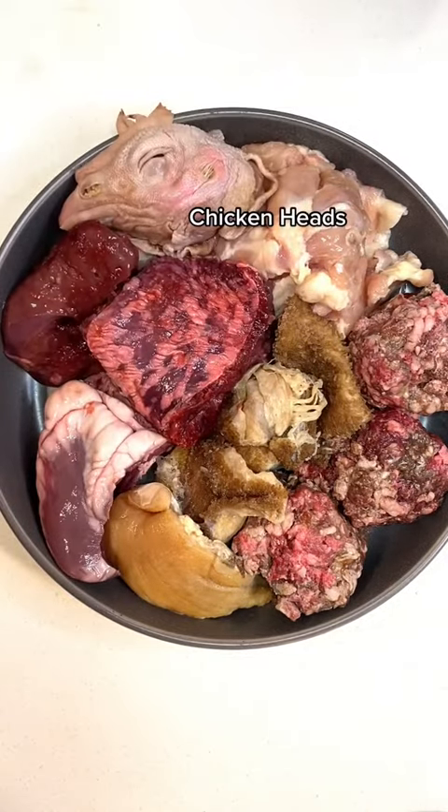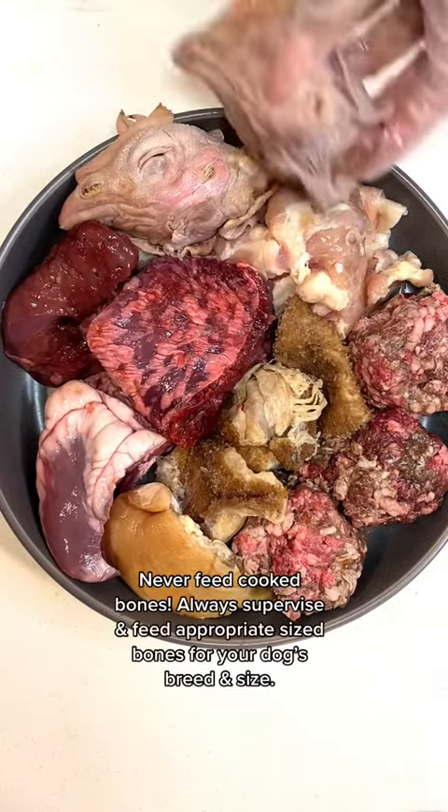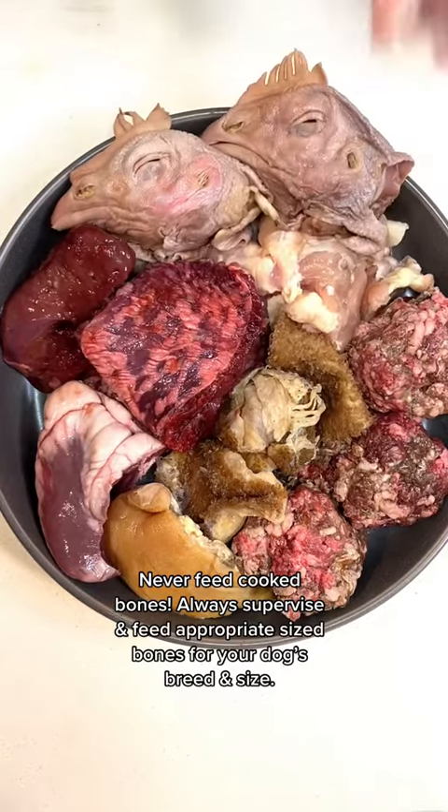For raw meaty bones today, she'll be having two chicken heads as well as a chicken neck. Just be mindful that if you do feed raw bones, always supervise.